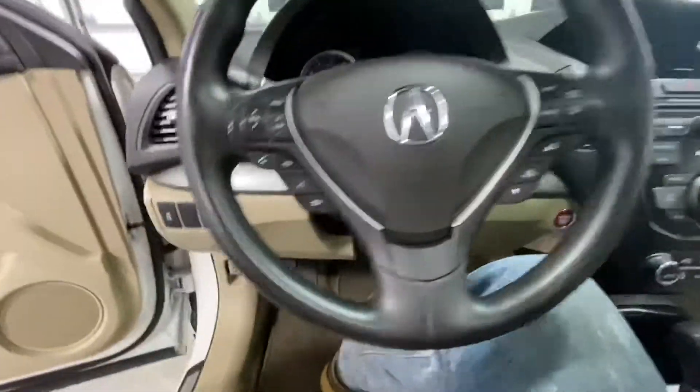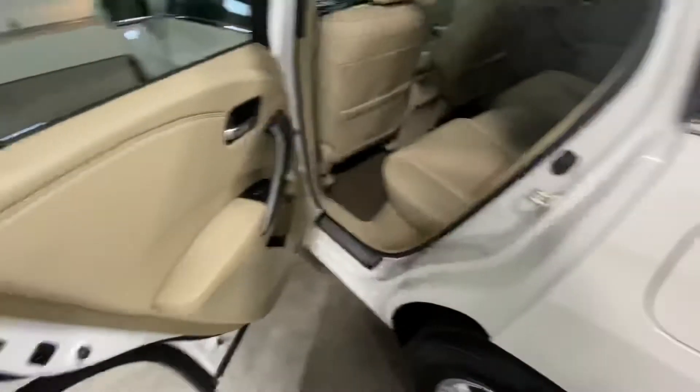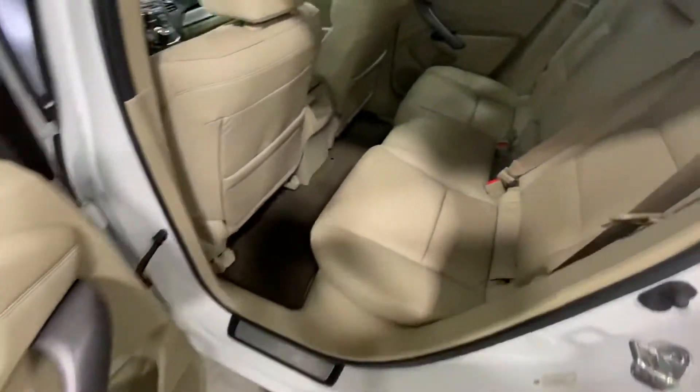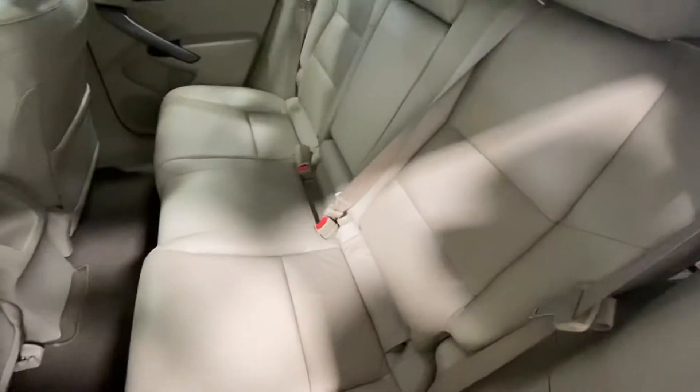Come around to the back of the vehicle and you can see these seats look like they've almost never even been sat in — very clean, very nice, and well taken care of from the previous owner.